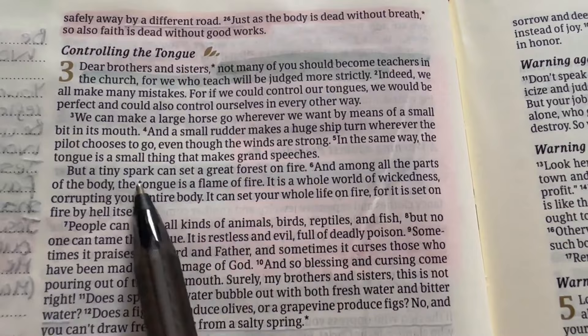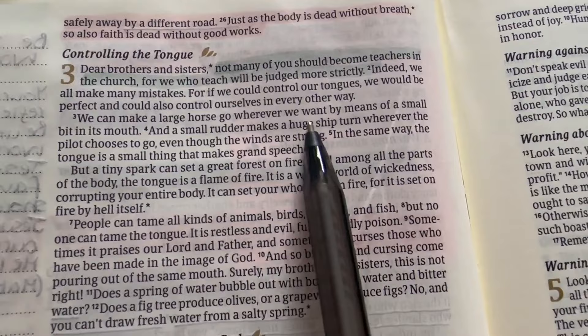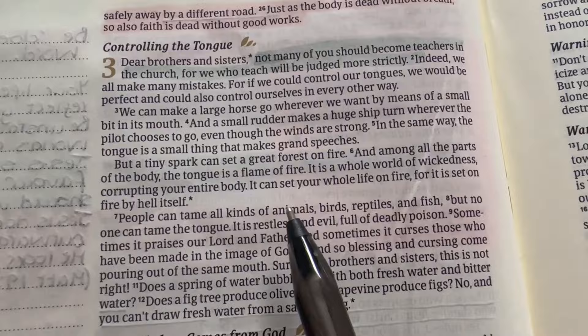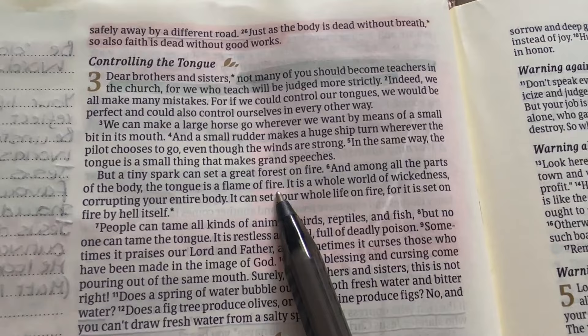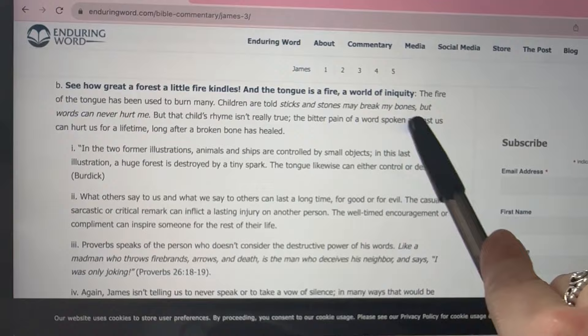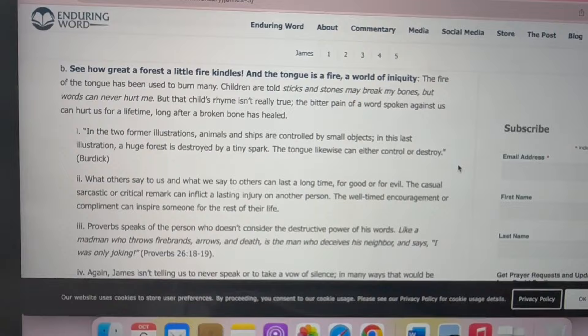I really like how James explains this part about the horse. A small bit in a horse's mouth, or a small rudder, can make a huge ship turn wherever the pilot chooses to go even though the winds are strong. In the same way, the tongue is a small thing that makes grand speeches — if we have control of our tongue, it's an indication that we have control over ourselves. Whoever can control the tongue can bridle the whole body. It says: 'A tiny spark can set a great forest on fire, and among all the parts of the body, the tongue is a flame of fire. It is a whole world of wickedness corrupting your entire body. It can set your whole life on fire, for it is set on fire by hell itself.' The commentary notes that the bitter pain of a word spoken against us can hurt us for a lifetime, long after a broken bone has healed.